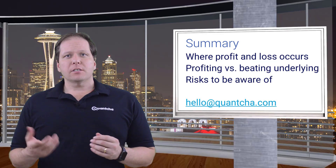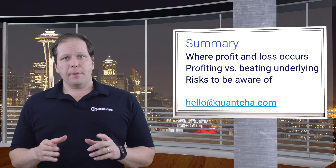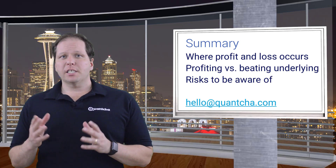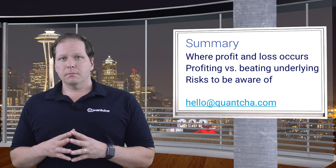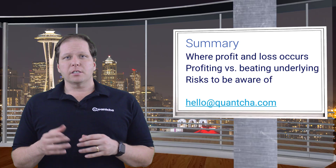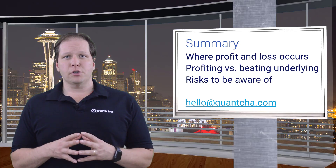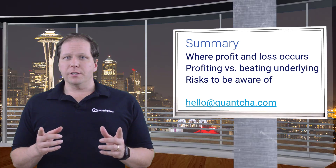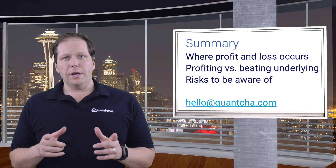In this video, we discussed the risks and rewards of covered call trades. We also talked about how and why these trades can be profitable versus when they can beat the underlying's performance. Finally, we took a look at some of the risks that every covered call investor needs to be aware of when considering their positions. If you have any questions, please leave a comment below or reach out to us at hello@quantia.com.